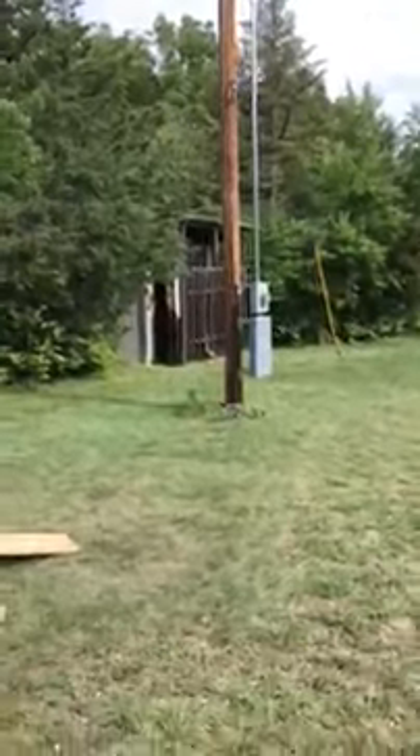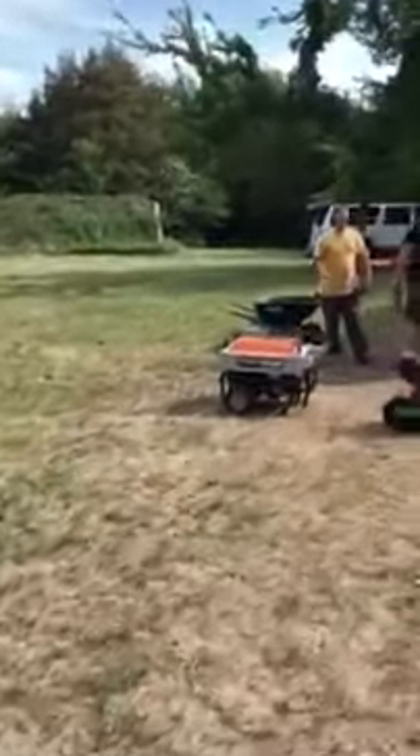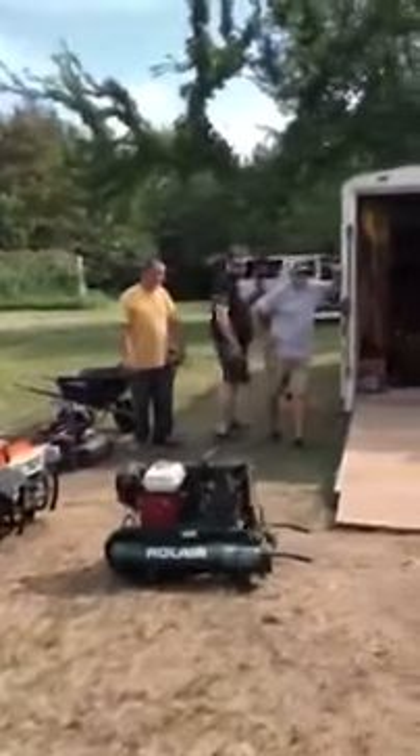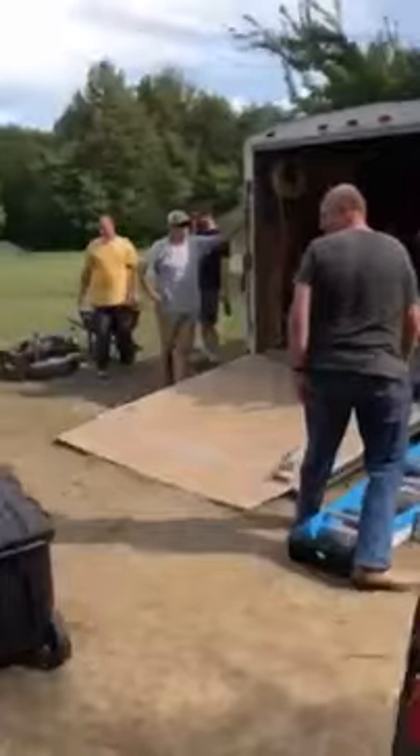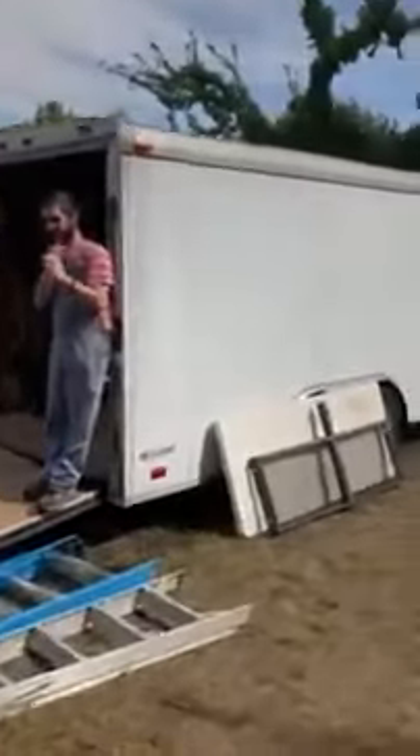We've got the outhouse, and some of our team are packing up so that they can go back to Texas.